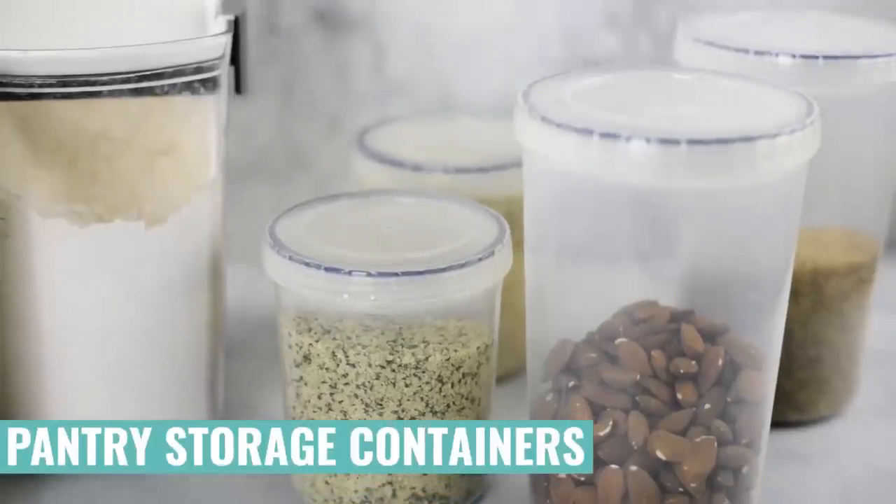Speaking of airtight containers, I also highly recommend having some airtight containers for your pantry so you can store things like coconut sugar, almond flour, coconut flour, and all of the essentials so that you can have them easy to grab and they don't go bad while they're in your pantry.